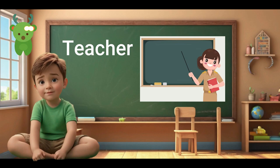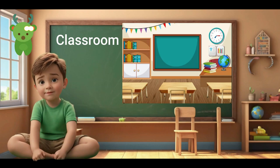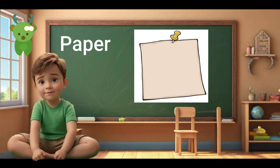Teacher. Teacher. Student. Student. School. School. Classroom. Classroom. Library. Library. Playground. Playground. Playground.